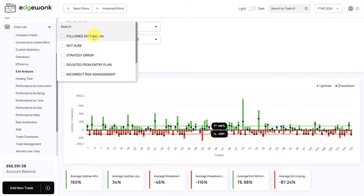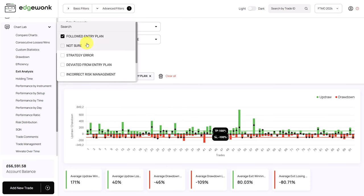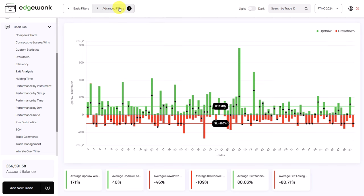What I really want to analyze is those trades that follow the entry rules, since those follow his trading plan and the others might skew the data. When filtered to rule-following trades, there's a slight improvement: average updraw is now 170%, average updraw on losses is 40%, and the average exit on winners is 80%. So there's also a slight improvement when he's following his trading plan — maybe more confidence or the trades in general are just better.